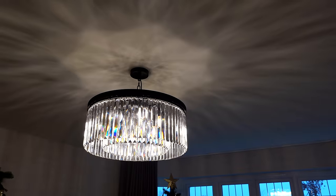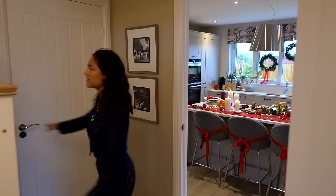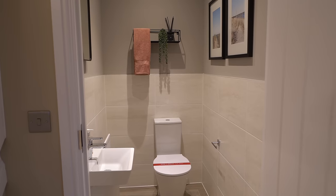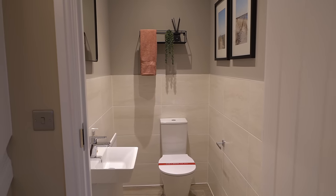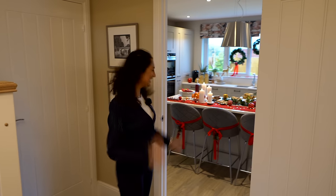It's worth noting in here we've got a downstairs WC — a powder room for your guests. Very handy, and the decorations are already coming through in there too.